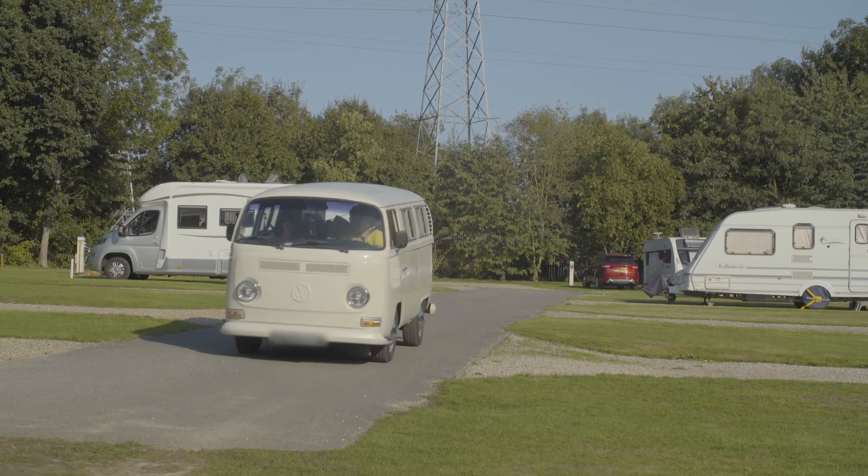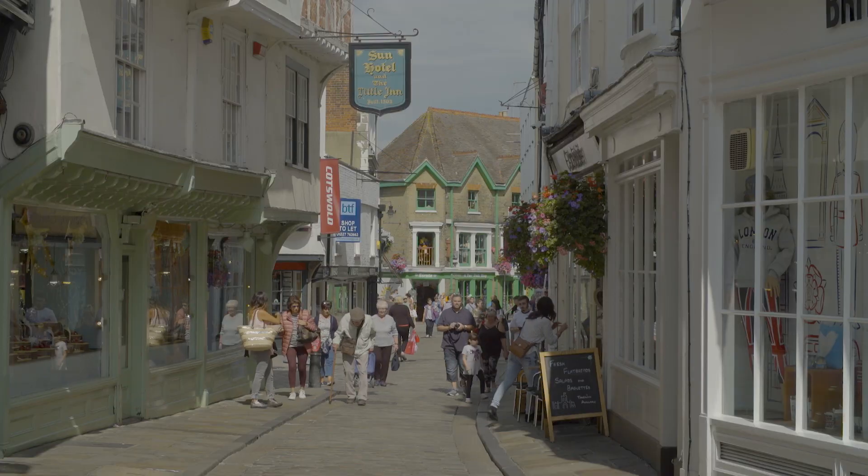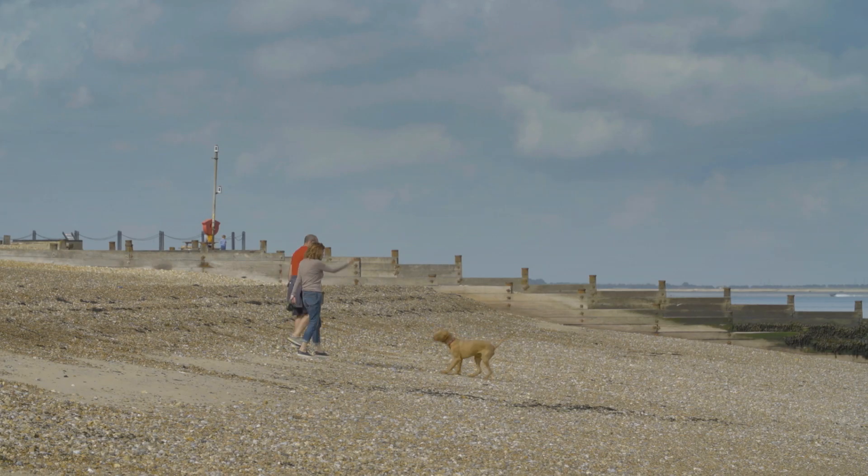Canterbury Clubside offers visitors an ideal base to enjoy a variety of attractions in one area: city, countryside and coastline.